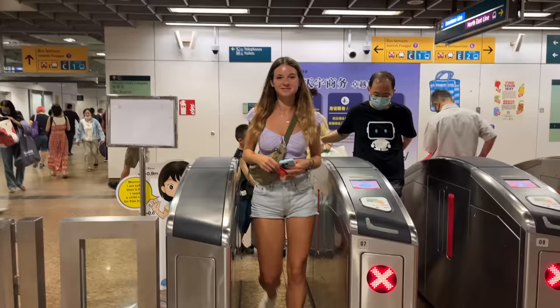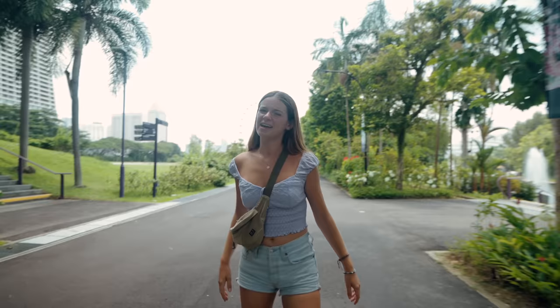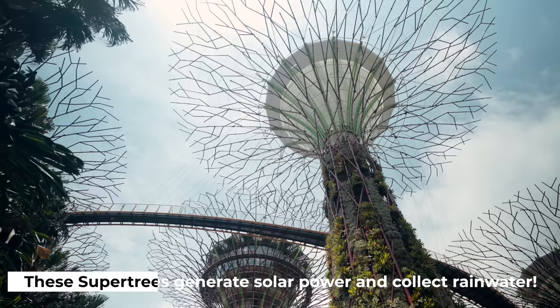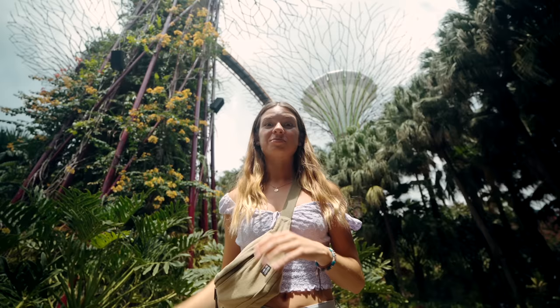We're going to jump on the MRT and head to somewhere very special. We've just arrived at one of the best places in Singapore — Gardens by the Bay. Right over there is the Singapore Flyer, which is kind of like a big ferris wheel like the London Eye, though it's quite expensive to go up. Up here we have the super trees — huge man-made trees. I feel so tiny next to them. This is what Singapore was like before they made it a massive city. If you've got longer here you can actually watch a light show here like Marina Bay Sands — it's on every night.